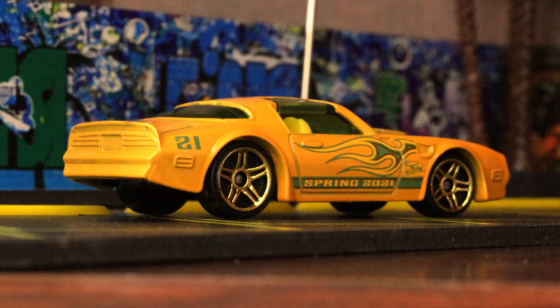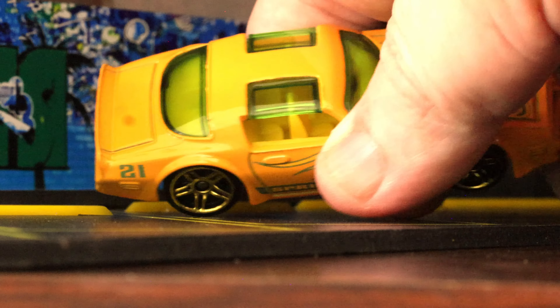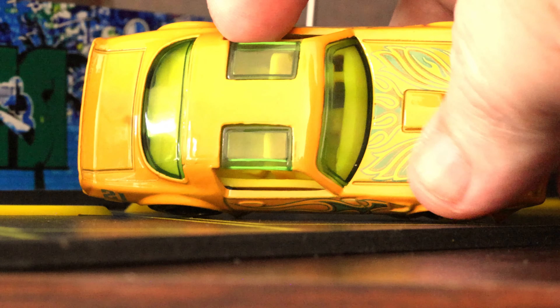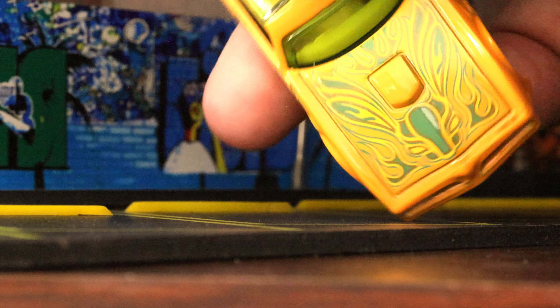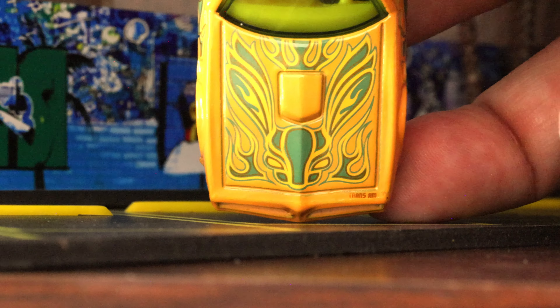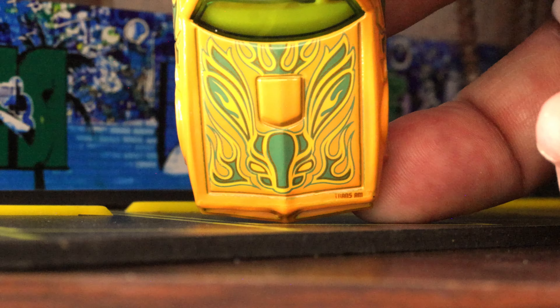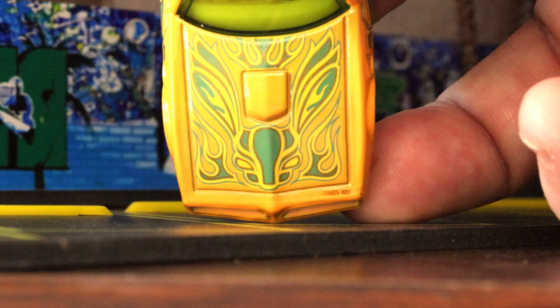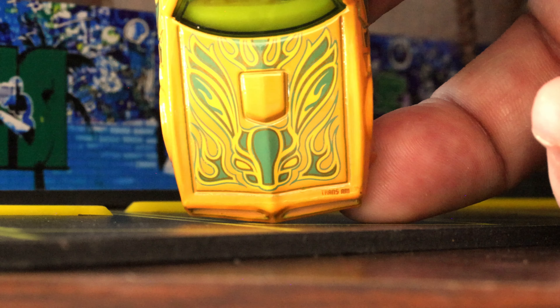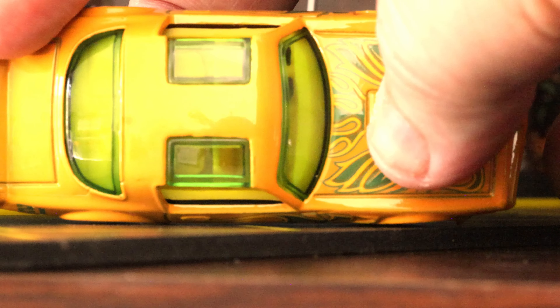At that angle you can really see the '21' well. The windows on this car are a lime green of sorts. You can see the hood — in that lighting the green looks almost darker, but it's the same green as on the sides of the car. It's almost teal on the hood with the shaker air inlet — pretty neat. Got the lime green window tint and the T-tops in lime green as well.